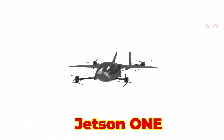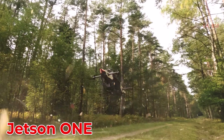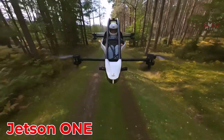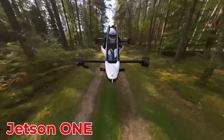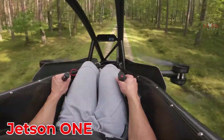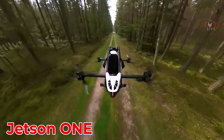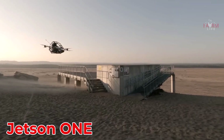The Jetson ONE from Sweden is a personal one-seat flying machine powered entirely by electricity. With an aluminum and carbon fiber frame, it flies up to 100 km/h for around 20 minutes, and is priced from $98,000.